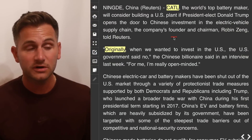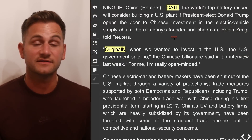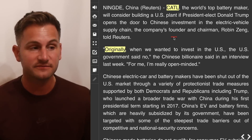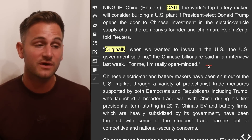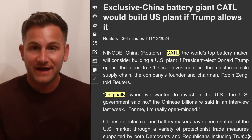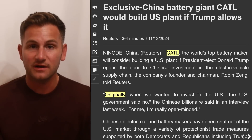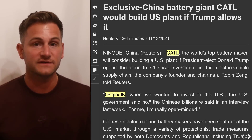CATL did say it would consider building a US plant if Trump opens the door to Chinese investment in the EV supply chain. Their chairman said, originally when they wanted to invest in the US, the US government said no. At least for now, it sounds like the manufacturing or production tax credit is going to be safe, so this would obviously be a lucrative deal for CATL.